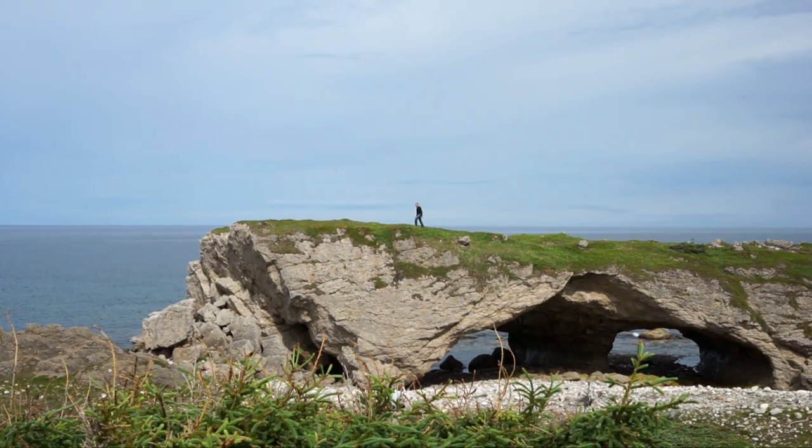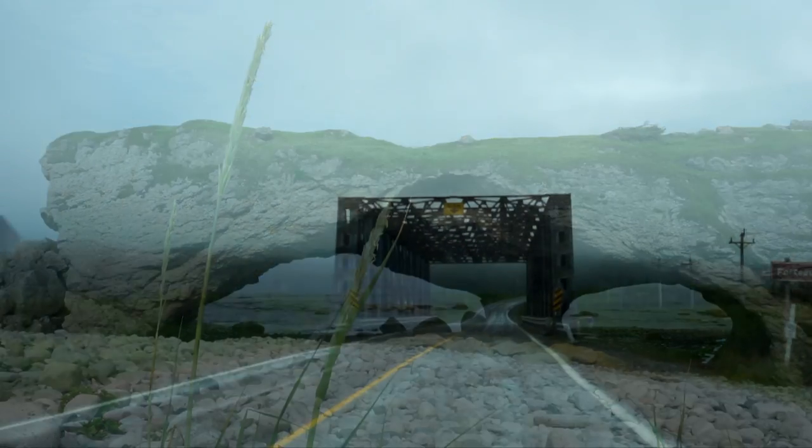Then with a few scenic stops we headed to Labrador and saw our first icebergs.